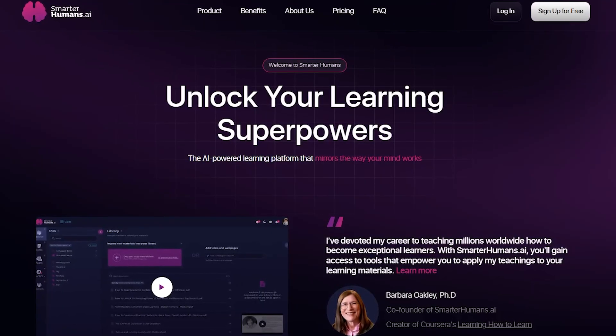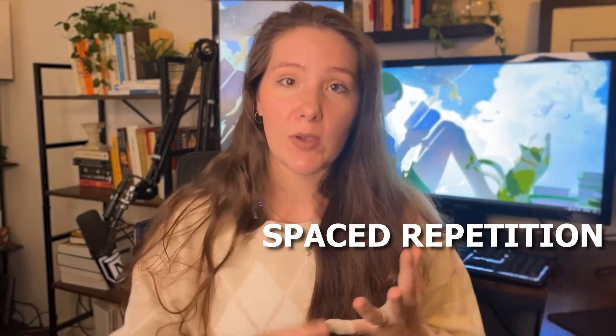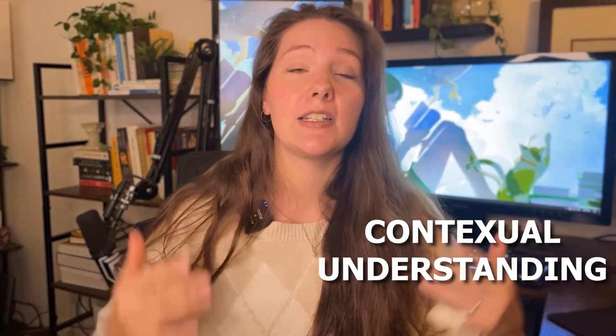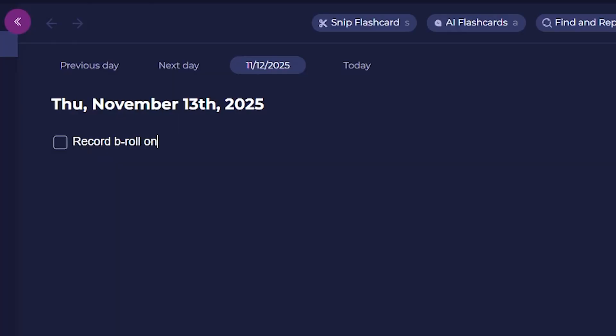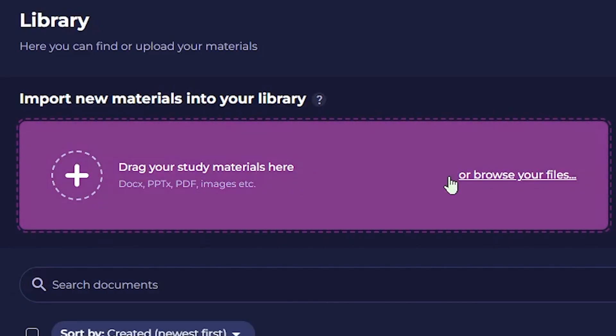This platform is designed to unlock your learning superpowers using the same science-backed principles that make memory work, like spaced repetition, active recall, and contextual understanding. You can do all the basics like take notes, make flashcards, and upload resources, but what actually sets this platform apart from others is how everything connects.